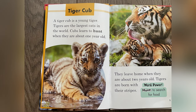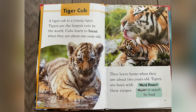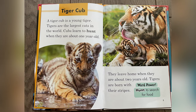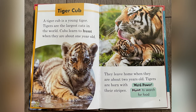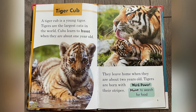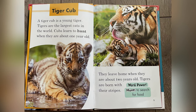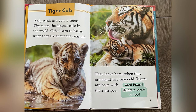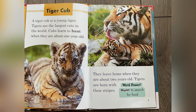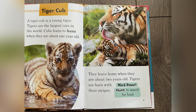Tiger Cub. A tiger cub is a young tiger. Tigers are the largest cats in the world. Cubs learn to hunt when they are about one year old. They leave home when they are about two years old. Tigers are born with their stripes. Word power: hunt — to search for food.